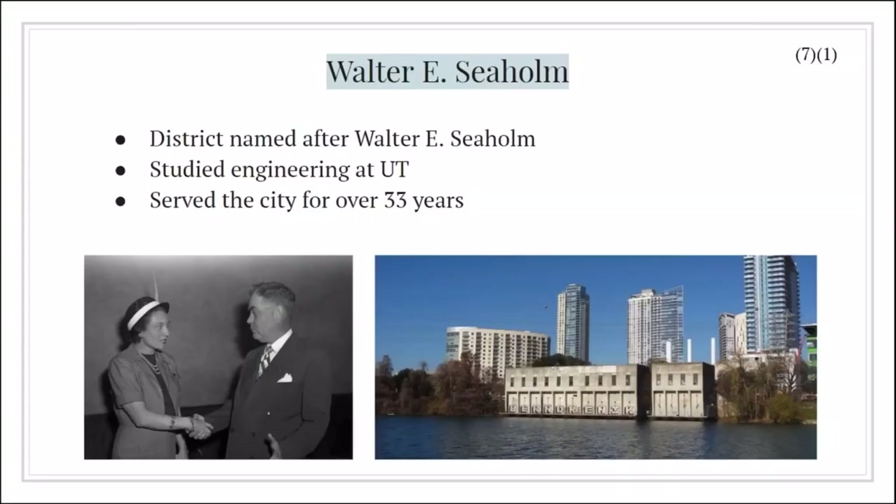The City of Austin and private developers have redeveloped the power plant site into the Seaholm district. The district is named after Walter E. Seaholm, who was an electrical engineer from UT. He contributed to engineering in Austin, and this district was dedicated to him in 1960 after his death.